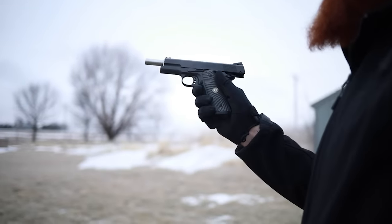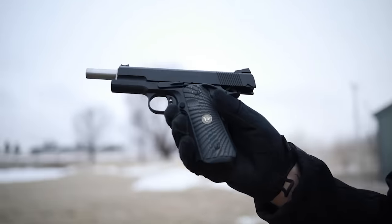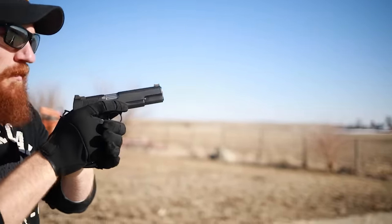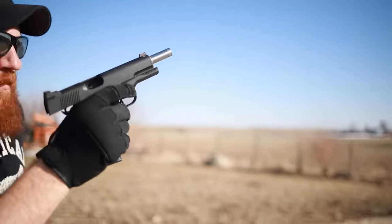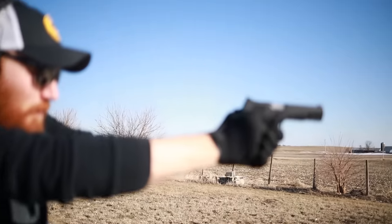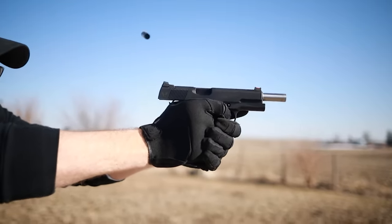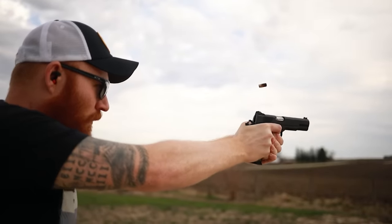A classic 1911 with no real frills — no rail, no optic. I wanted it to look classic but perform like a rock star. This gun will run you quite a bit of money; I think these go for around $2,500 to $3,000. But if you're in the market for a really good 1911, it's worth it. You only have two hands, you can only shoot one at a time, so instead of getting a whole bunch of Glocks maybe you should look at this.